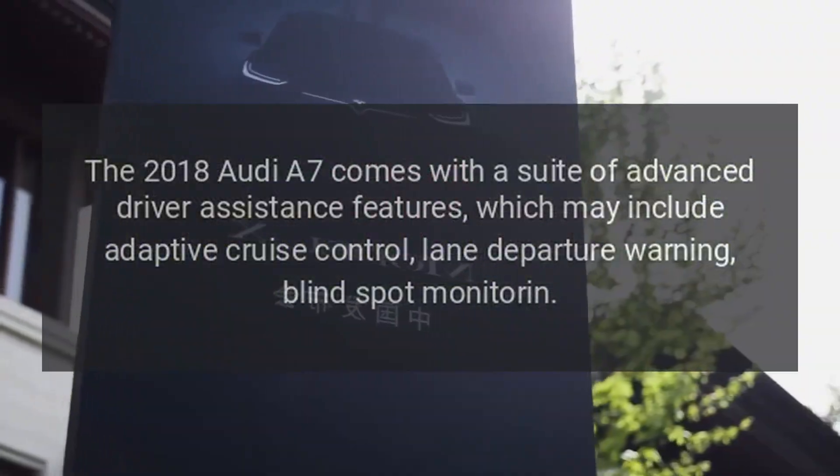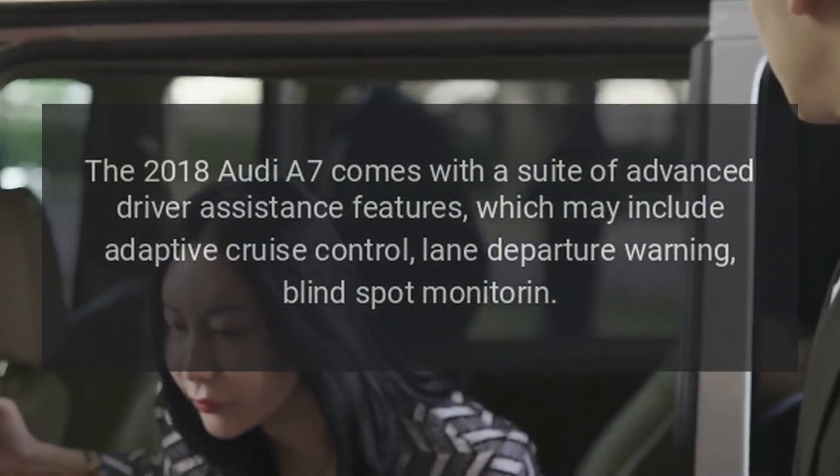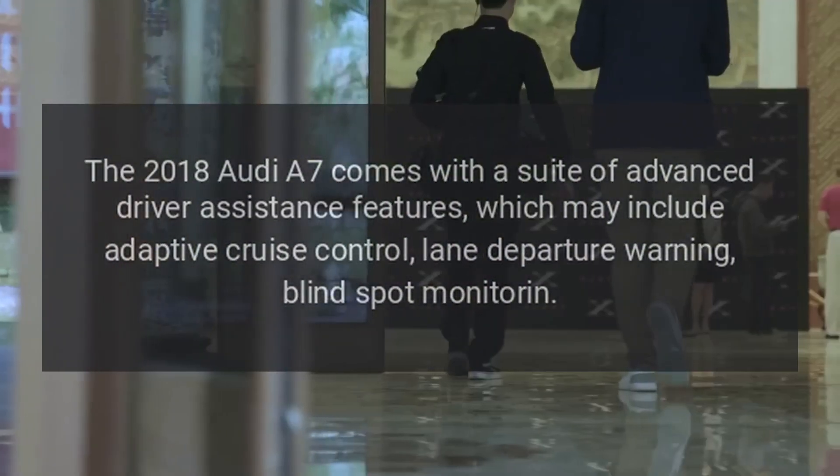Advanced Driver Assistance Systems: The 2018 Audi A7 comes with a suite of advanced driver assistance features, which may include adaptive cruise control, lane departure warning, and blind spot monitoring.